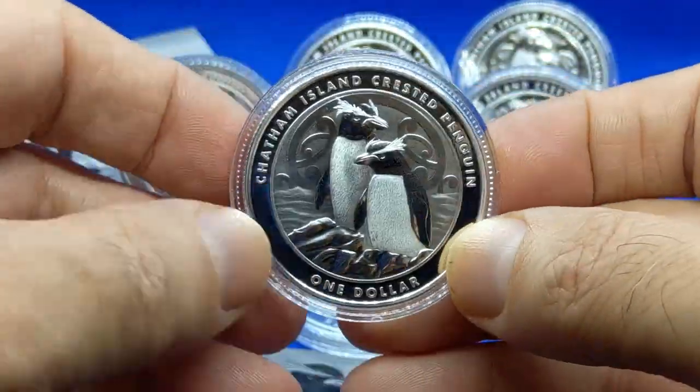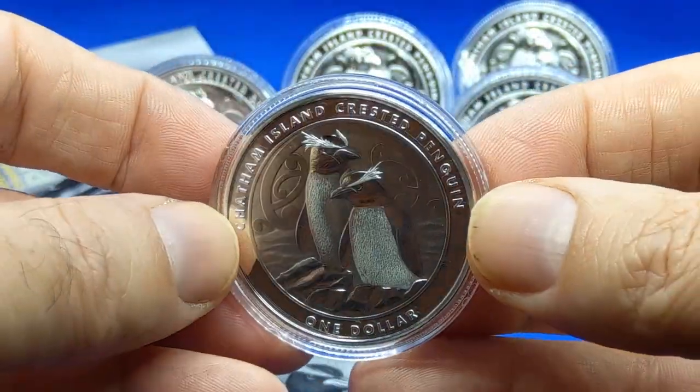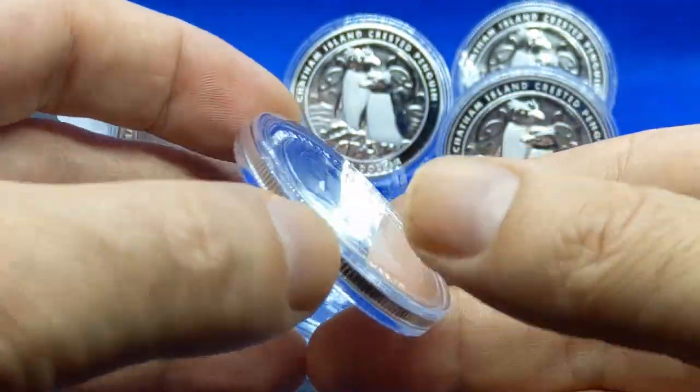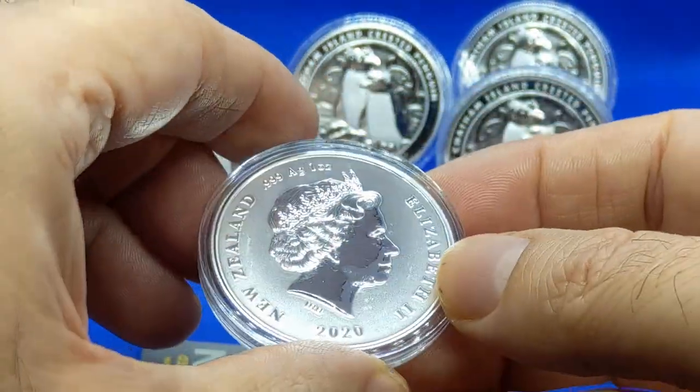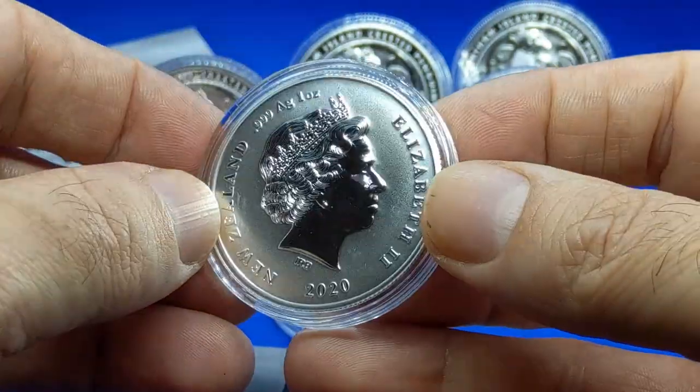A lot of times I'll take them out of the capsule because I just don't like the glare that my lighting puts on them, but that's okay — we'll leave it in the capsule for now. I think we'll be able to see enough. 40 millimeters is the size of the coin.